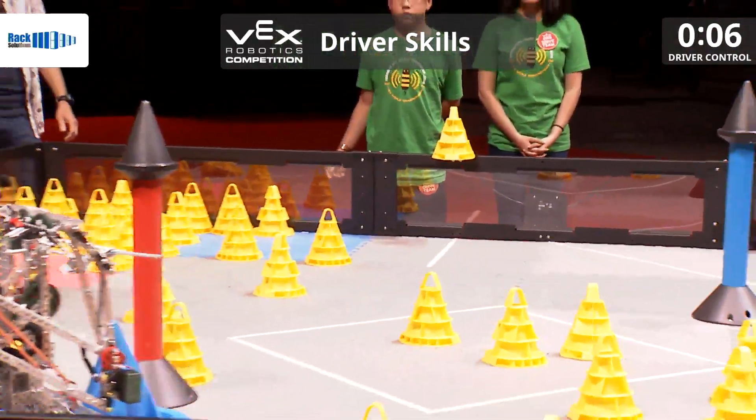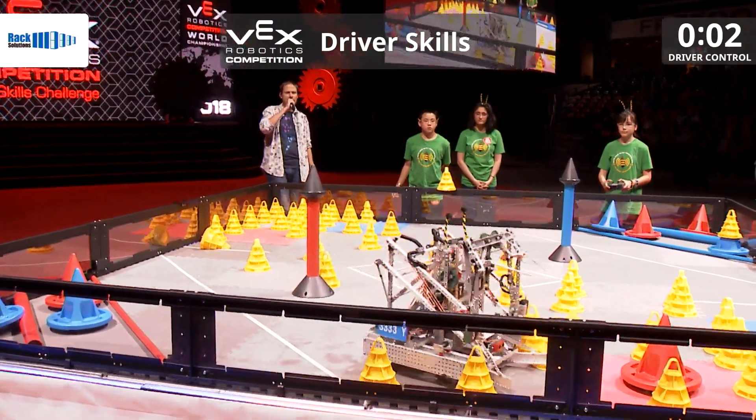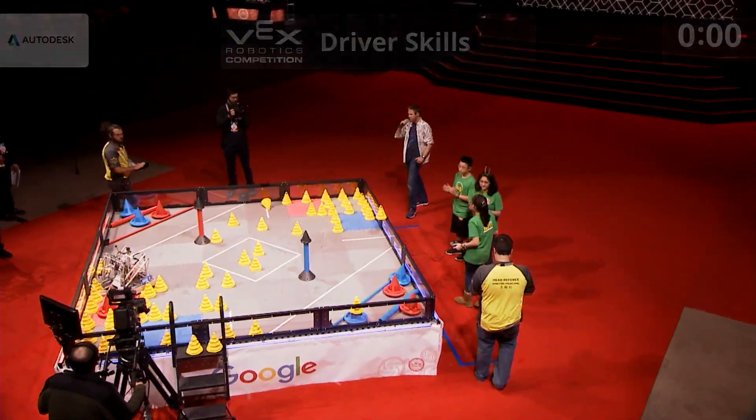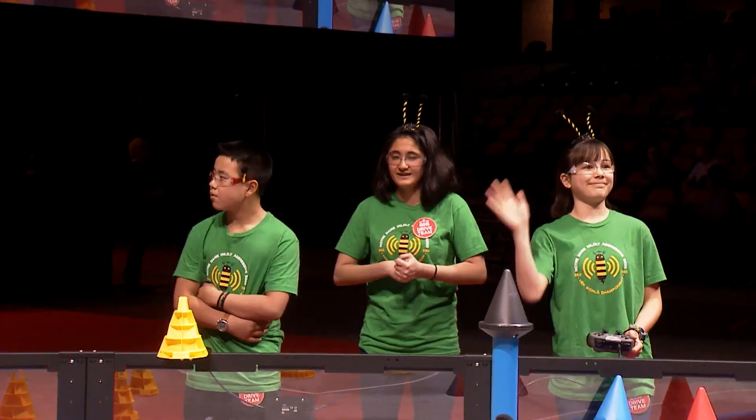They did their first bobble. Six seconds — can they recover? They do! Another 10 points. And it looks like they're going to go ahead for the park. And they get the park! What a fantastic job! Let's see what you've got.